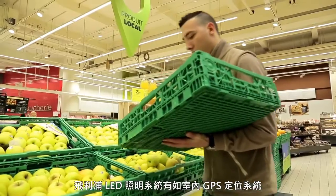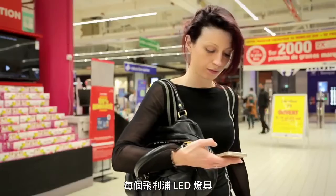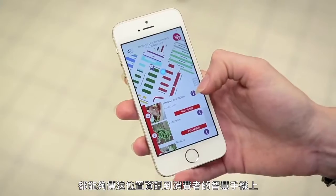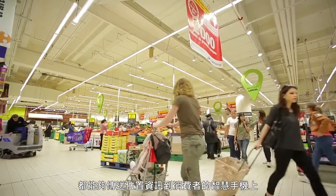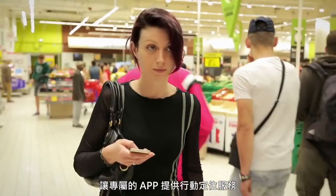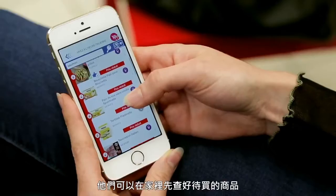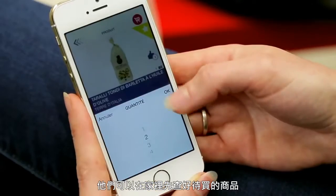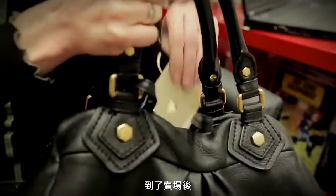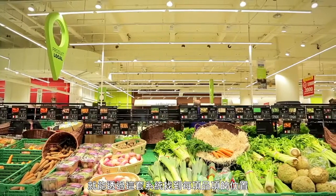Philips LED lighting acts like an indoor GPS. Each Philips LED light feature transmits a one-way location signal to a shopper's smartphone to trigger an app that provides location-based services. The main benefit for customers is to prepare a shopping list with promotions, and when they arrive in the store, they can localize all the products they chose.